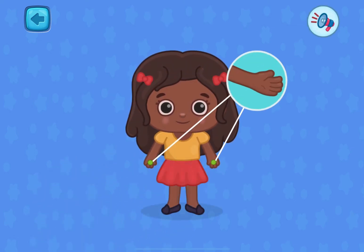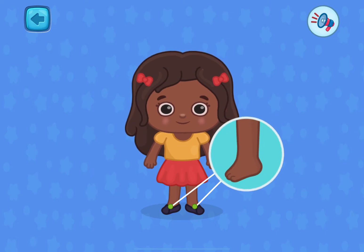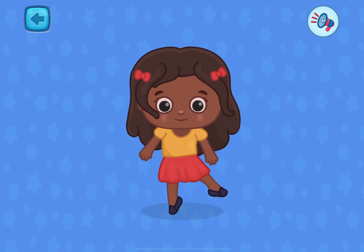These are hands. Hands are used to pick up different things. These are legs. We walk and run with them.